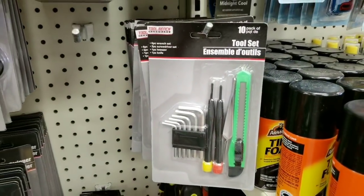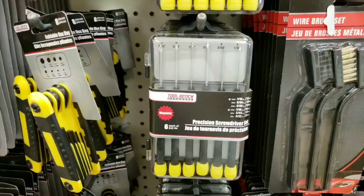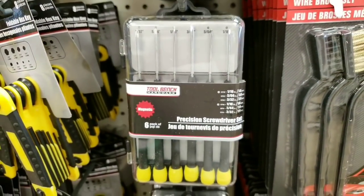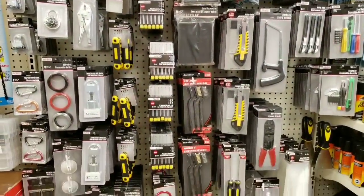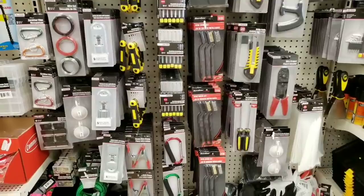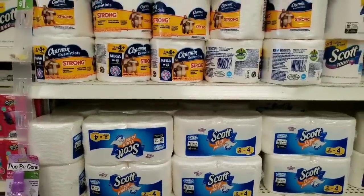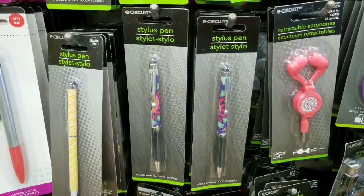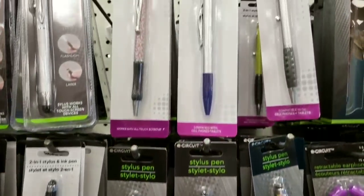I think this is new — a 10-piece tool set. They had two different ones. And this is a six-piece screwdriver set, that's cool. And a nine-pack of suction cups. Some TP and the Poobie Gone. Some stylus pens, some fancy ones.